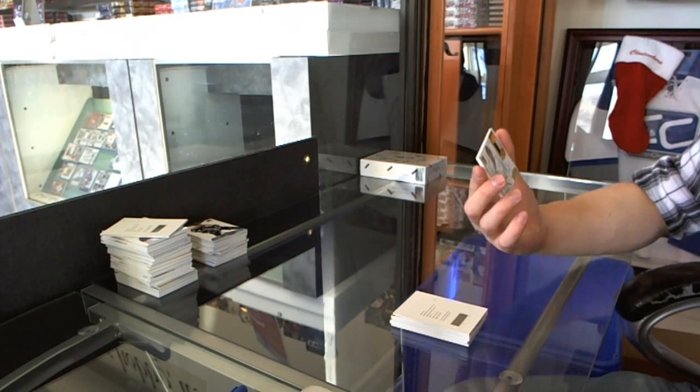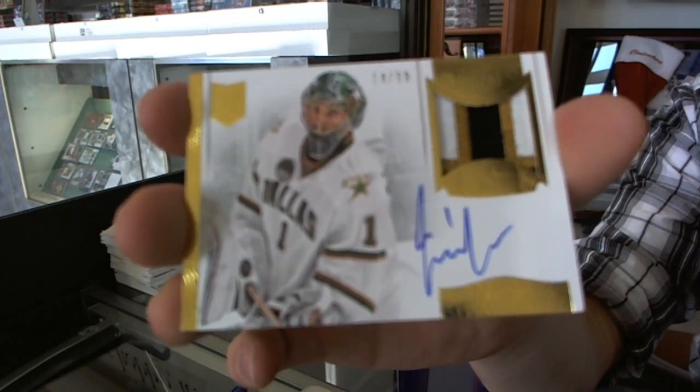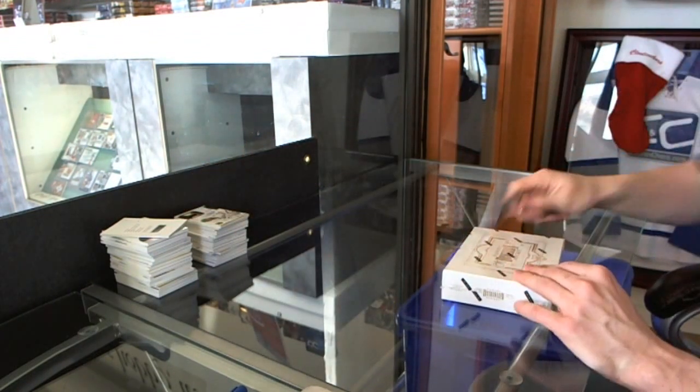And we've got a three-color auto and patch, number 14 of 99 for the Dallas Stars, Jack Campbell. Alright, and box 8.